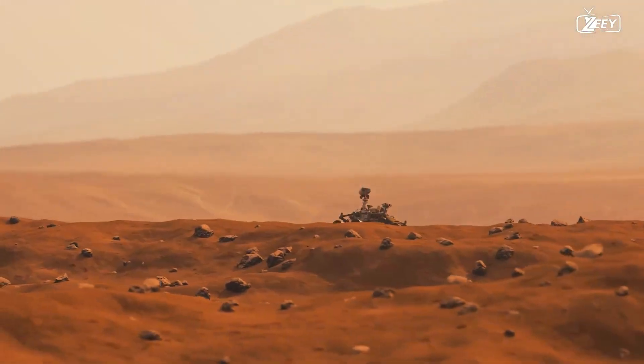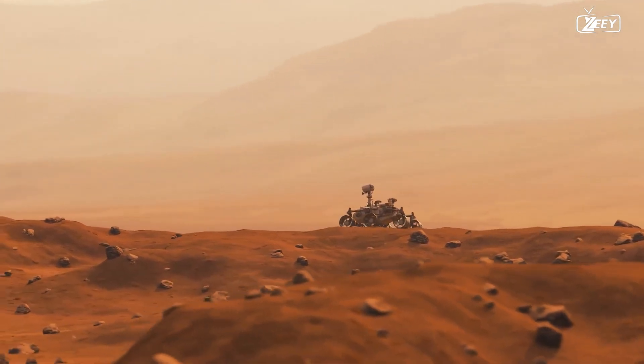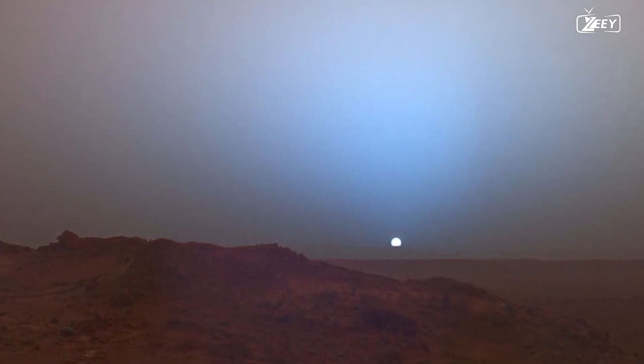In the following episode, Curiosity begins to flee from Hidden Valley and eventually makes it to the Pahrump Hills, where it sees a beautiful Martian sunset.